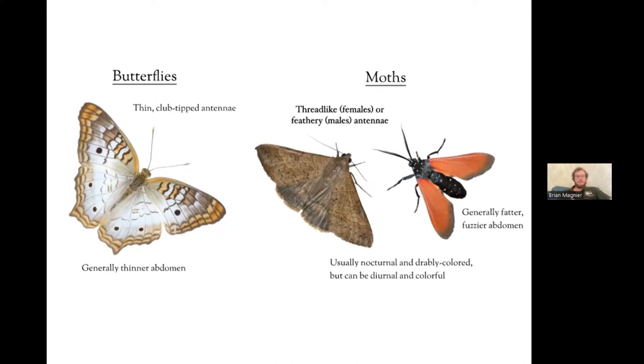Looking at moths, they're usually nocturnal and drably colored, but they can be diurnal and quite colorful, like the polka dot tiger moth. Moths are generally fatter bodied and often a bit fuzzy. The antennae are different — males often have nice feathery, plumose antennae, which they use to smell the environment and find females who give off pheromones at night. Females have more thread-like antennae since they don't need to track pheromones as intensely.